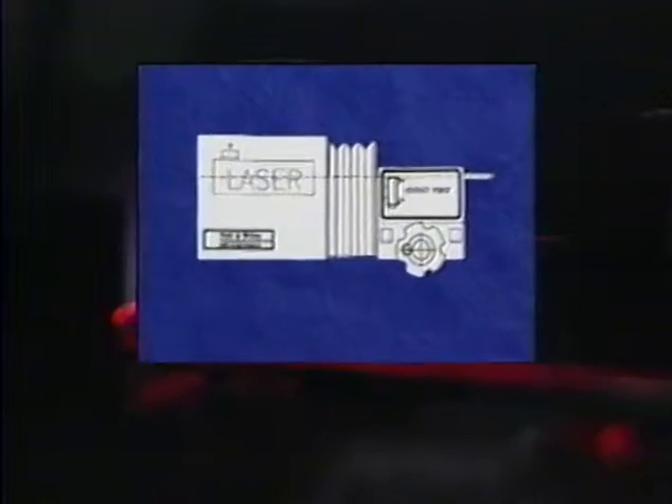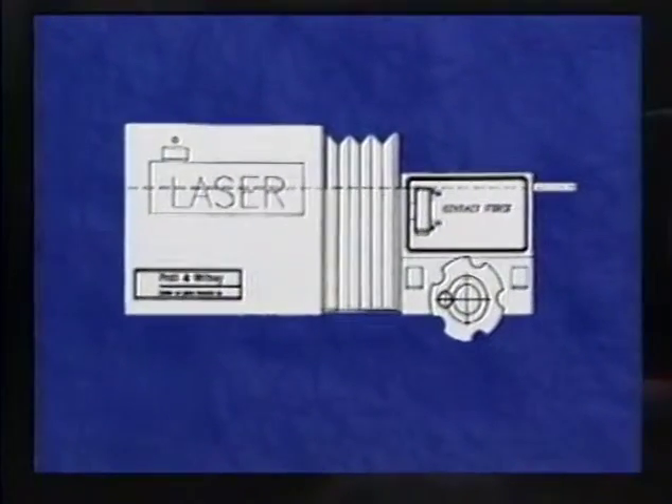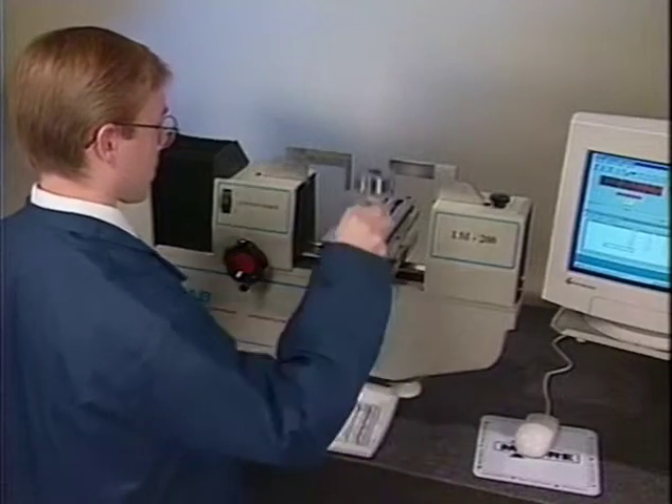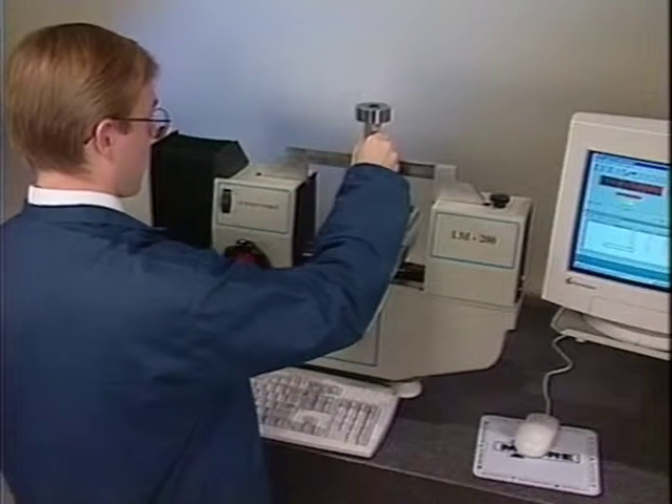The laser path is in line with the measurement axis to eliminate Abbe error. Because this wavelength of light is stable, linear, and has very high resolution when compared to like instruments, LabMic can provide an extremely accurate method of measuring linear dimensions.